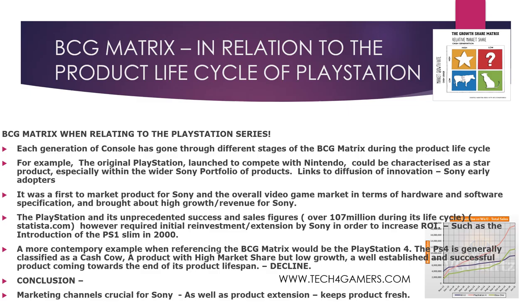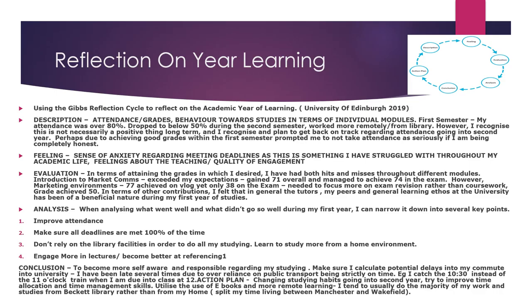In quick conclusion, marketing channels are crucial for Sony as a means of getting the product out with as little cost as possible, as well as product extension. Product extension keeps the product new and fresh in the minds of consumers, and prevents the product from seeming out of date — and that's key to why the PlayStation has been as successful as it has been.